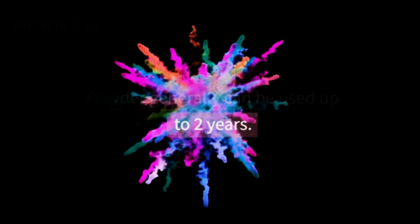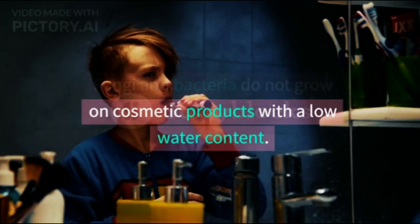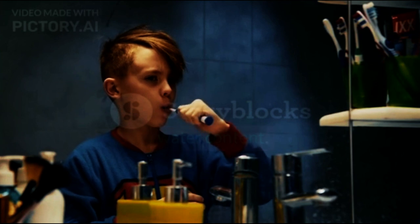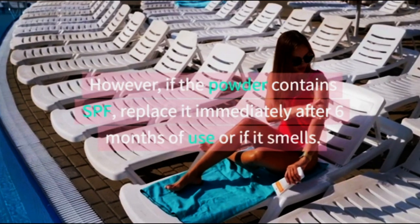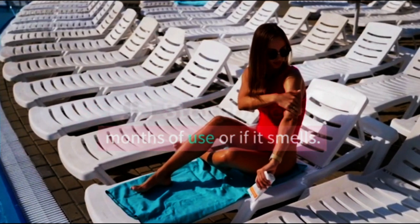7. Powder: powder generally can be used up to 2 years. Fungi and bacteria do not grow on cosmetic products with a low water content. However, if the powder contains SPF, replace it immediately after 6 months of use or if it smells.